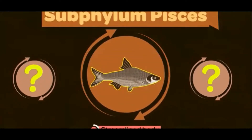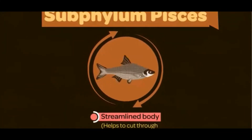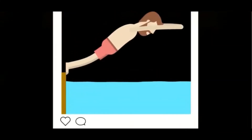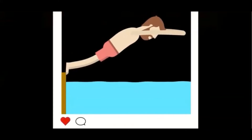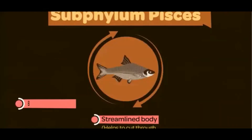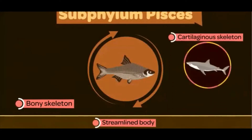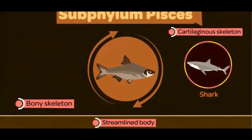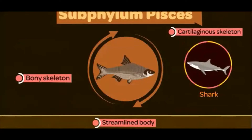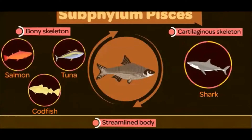The significance of this streamlined shape is quite simple — it helps the body to cut through the force of water. That's the reason why we join our hands and take this posture before we dive in water. The body of fish can have a proper bony skeleton, or in some cases the endoskeleton is made up of cartilage. Sharks are an example of fish that have cartilaginous skeletons, while codfish, tuna, and salmon are a few examples of bony fish.